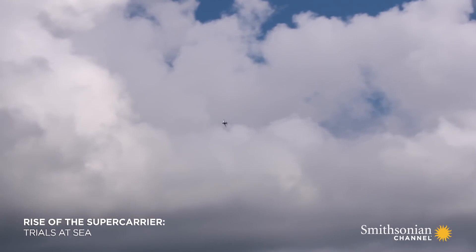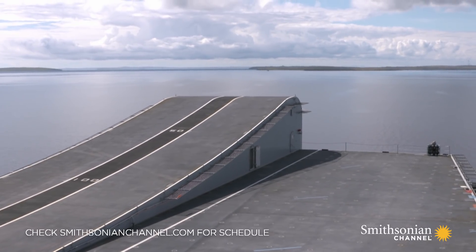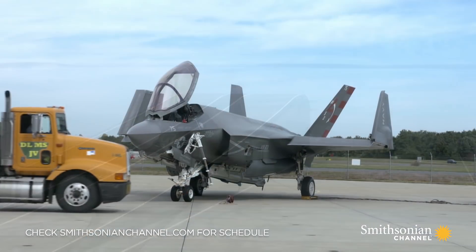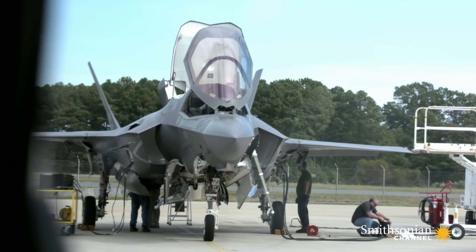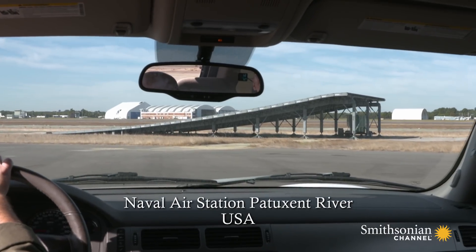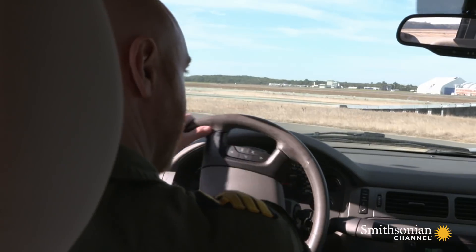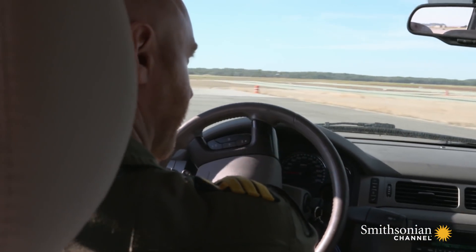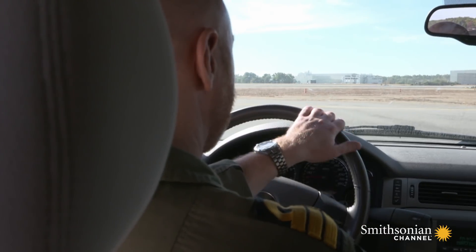F-35 Lightning fighters are the warplane that will eventually launch off the Queen Elizabeth ski jump. And in a top secret location 3,000 miles away, British pilots are testing the F-35 on an exact replica of the supercarrier's flight deck. This ski jump is absolutely representative of our ski jump on Queen Elizabeth, and this is where we've done all of our testing for the last three years.